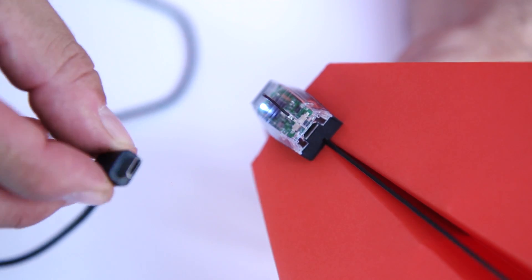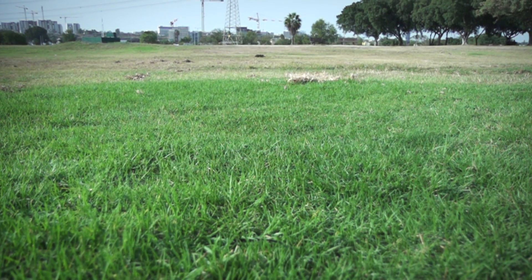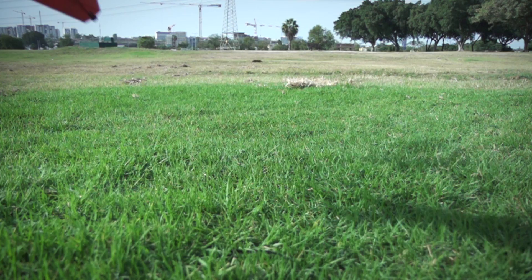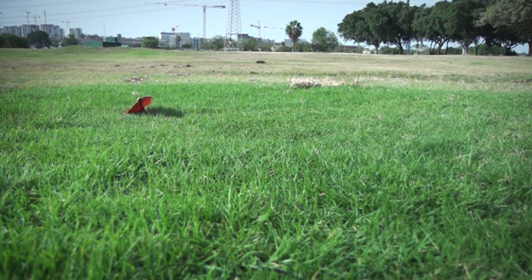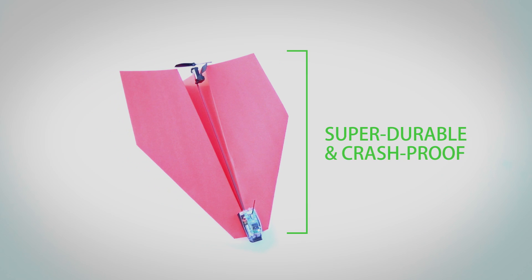And a tiny rechargeable battery to power this amazing beast. Out of juice? Charge the battery with any micro-USB cable. As Shy learned in his career as a pilot, planes should be built for flying and for crashing. That's why all components of the Power Up 3 are super durable and crash-proof.